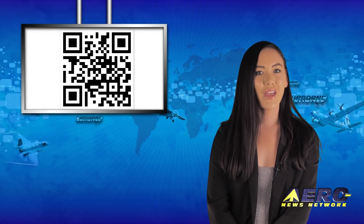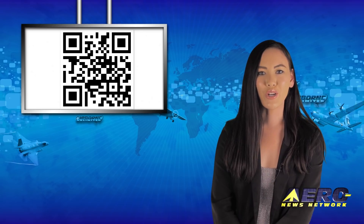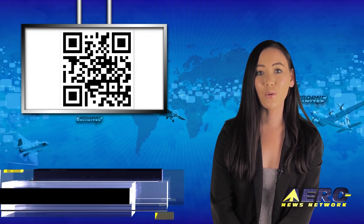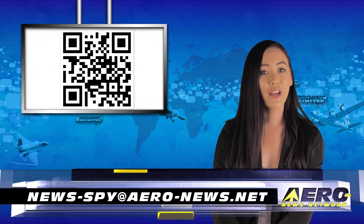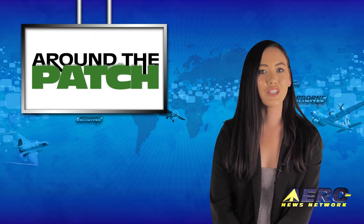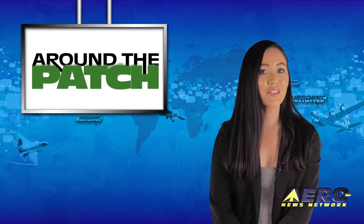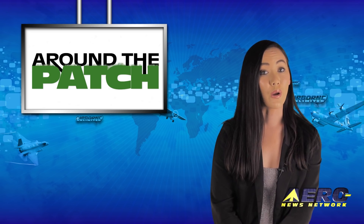Welcome back. If you have a story suggestion for Airborne Unlimited, Aero TV, Airborne Unmanned, the AMA Joan Report, our website or podcast, just email to news-by at aero-news.net. With so much news coming out of the aviation industry, we're summarizing some other interesting stories in a brief segment we call Around the Patch.